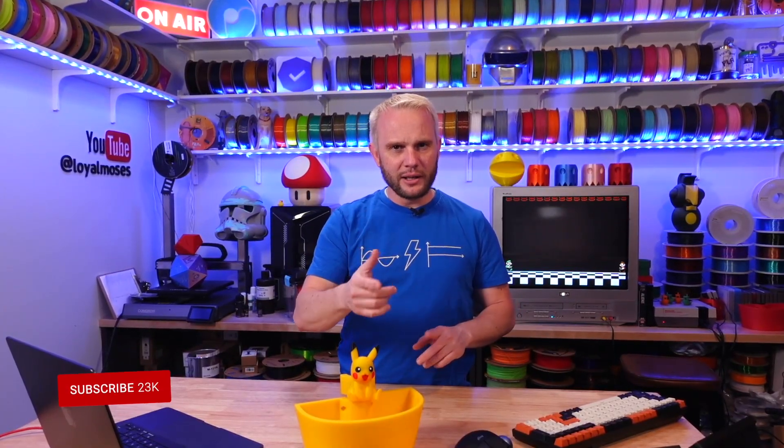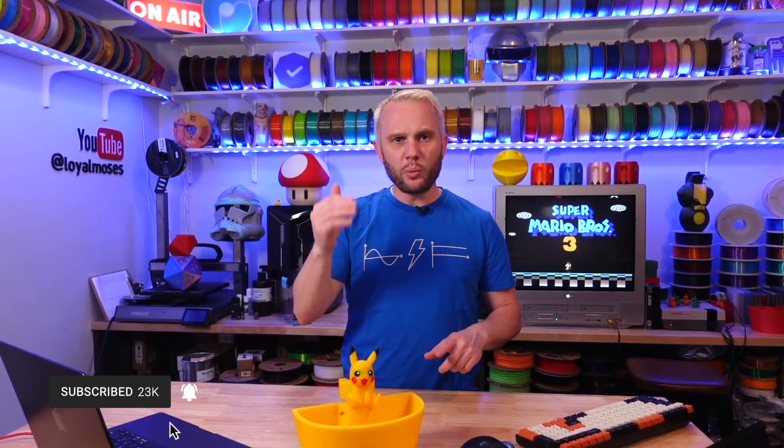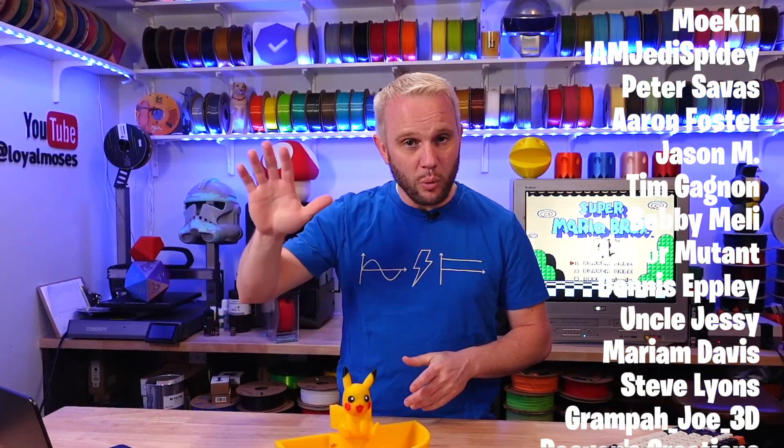Just so I don't forget anything: join us on Twitch at twitch.tv/loyalmoses, Mondays, Wednesdays, and Fridays at 5 p.m. Pacific. Join us on our Discord at loyal.ms/discord. I'll have links to the models, the scooter, all of it in the description. And before I go, let me give a huge shout out to our Patreon supporters and YouTube members — we couldn't do this without you. Thank you for watching and I will see you on the next one.